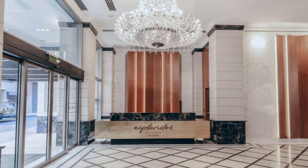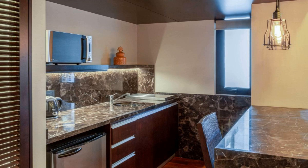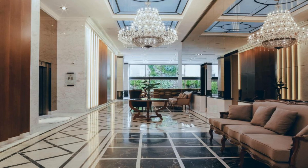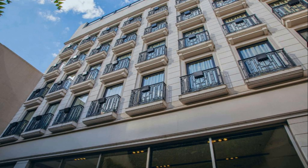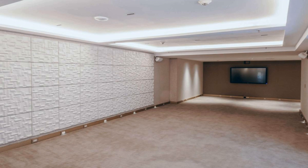Number two: ideally located in the center of Buenos Aires, Esplendor by Wyndham Buenos Aires Tango has air-conditioned rooms with free Wi-Fi, private parking, and room service. This four-star hotel offers a terrace, an outdoor swimming pool, a hot tub, and a 24-hour front desk. The rooms include a private bathroom with a bath or shower, and some accommodations have a safety deposit box. Popular nearby points of interest include Palacio Barolo, Tortoni Café, and the Obelisk of Buenos Aires. The nearest airport is Jorge Newberry Airfield, 3.7 miles away, and the property offers a paid airport shuttle service.